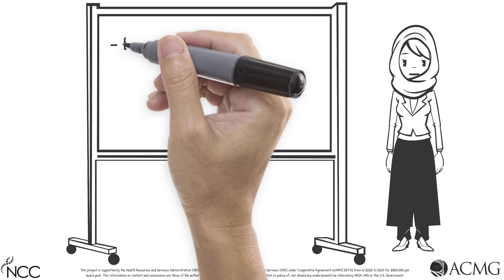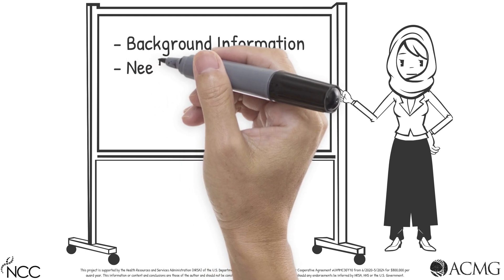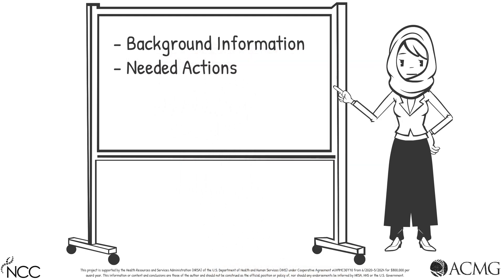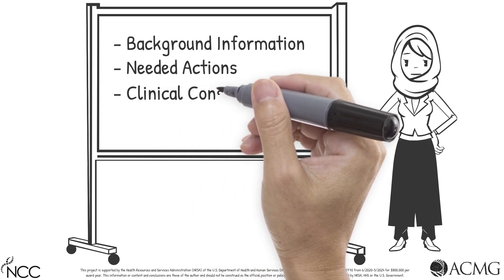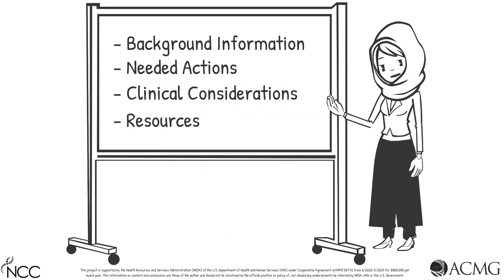This session will cover background information on VLCAD deficiency, including clinical features and the underlying genetic cause, actions a primary care provider needs to take upon receiving a screen-positive test result for VLCAD deficiency, clinical considerations, and supplemental resources.